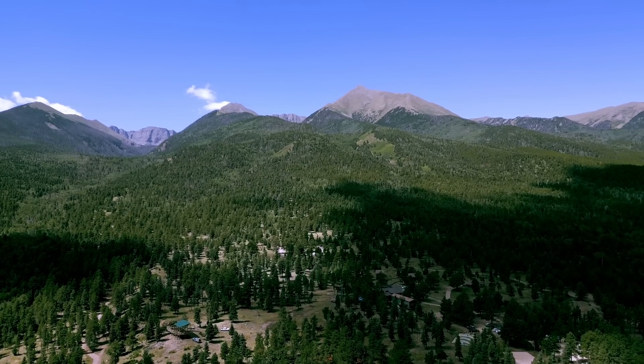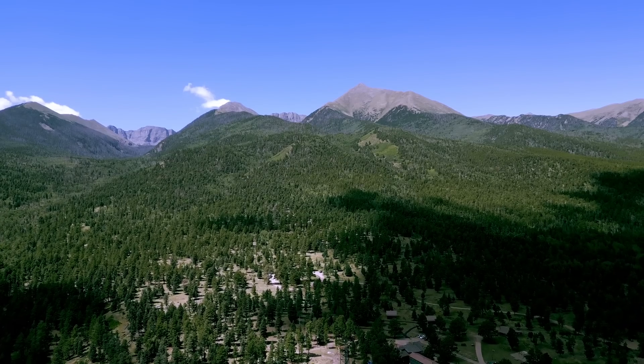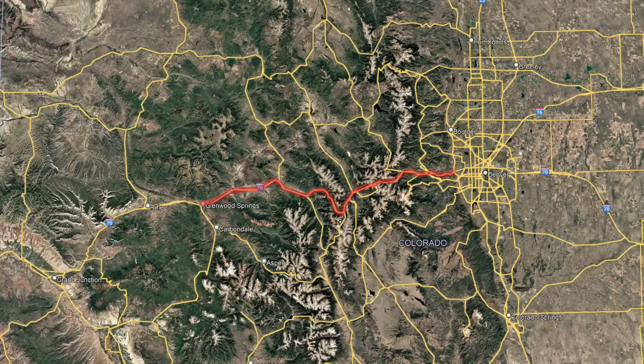Interstate highways that pass through mountainous areas brought countless challenges to planners and engineers, because finding a way to pass such a large piece of roadway safely through an area with difficult terrain is no easy task. Interstate 70 in Colorado is known as one of the most impressive interstate routes, passing through the heart of the Rocky Mountains in an area that would serve an extremely important route for transportation across the state.